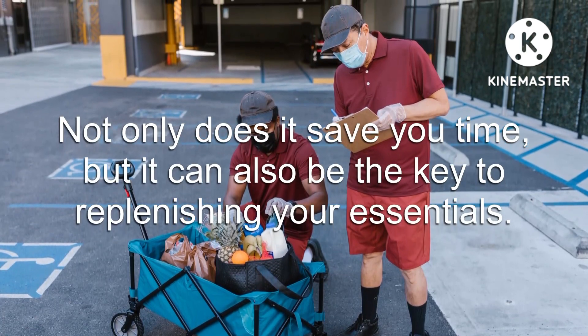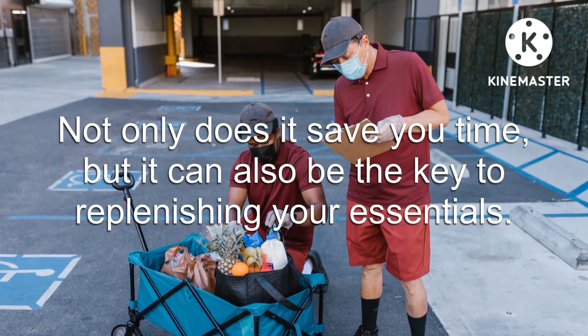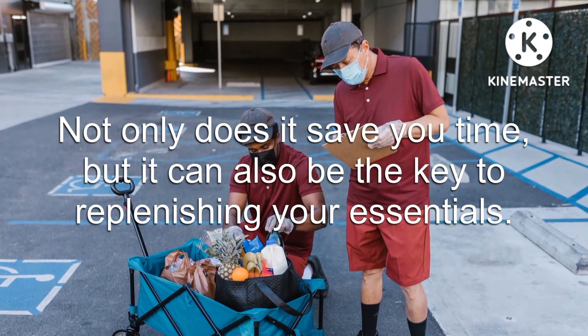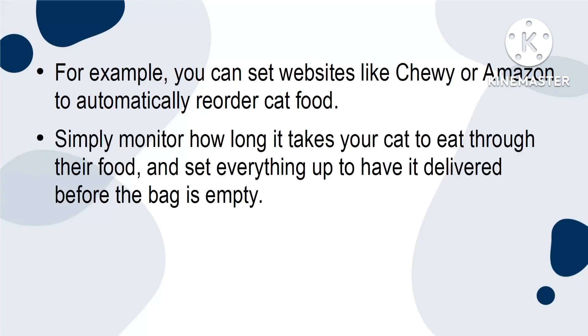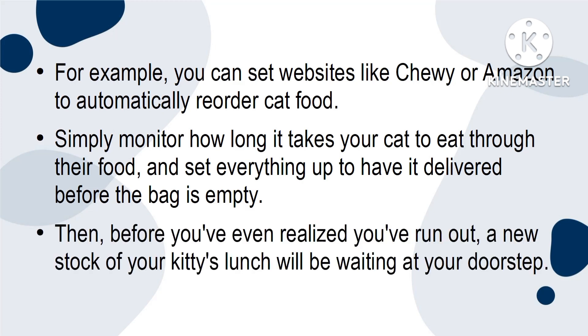Not only does it save you time, but it can also be the key to replenishing your essentials. For example, you can set websites like Chewy or Amazon to automatically reorder cat food. Simply monitor how long it takes your cat to eat through their food and set everything up to have it delivered before the bag is empty. Then, before you've even realised you've run out, a new stock of your kitty's lunch will be waiting at your doorstep.